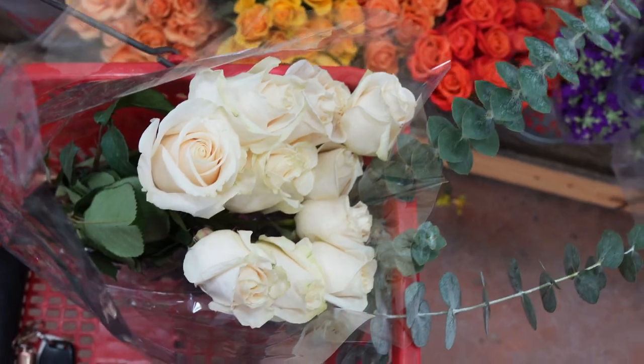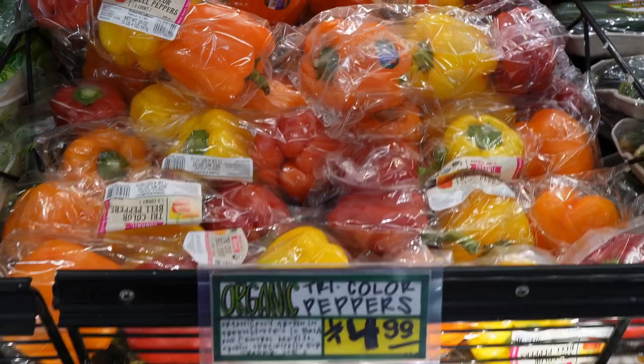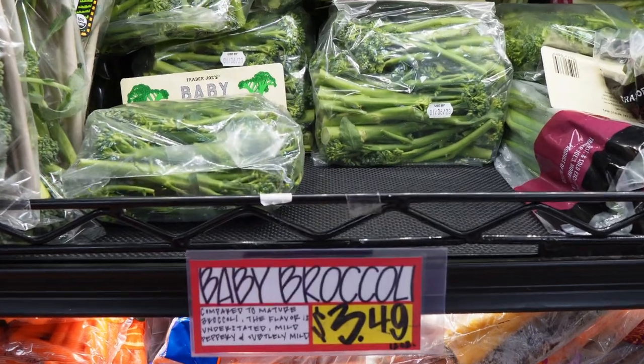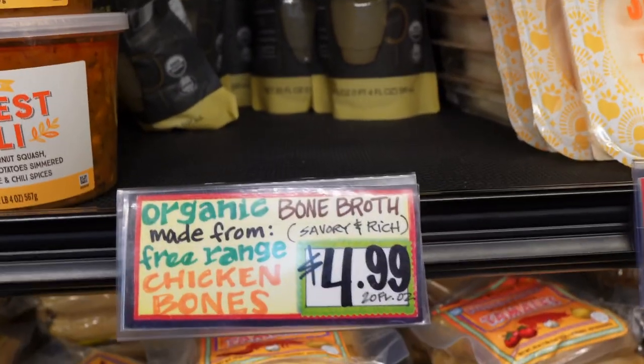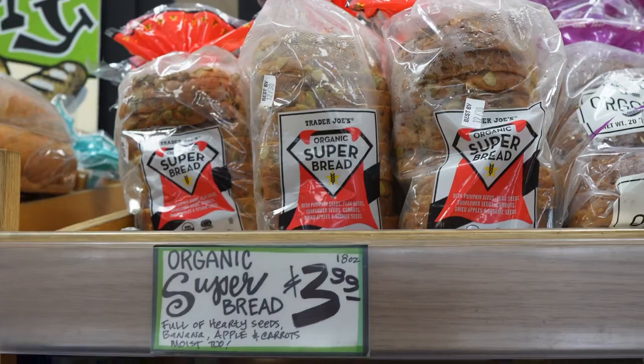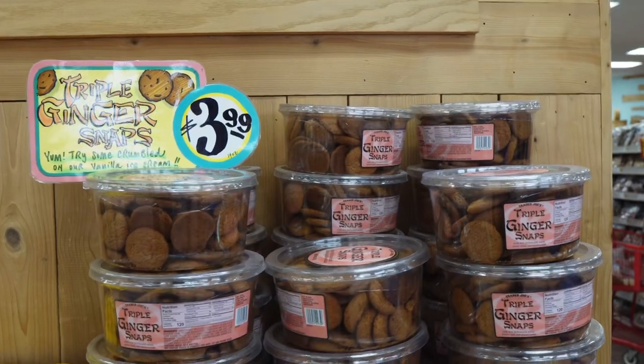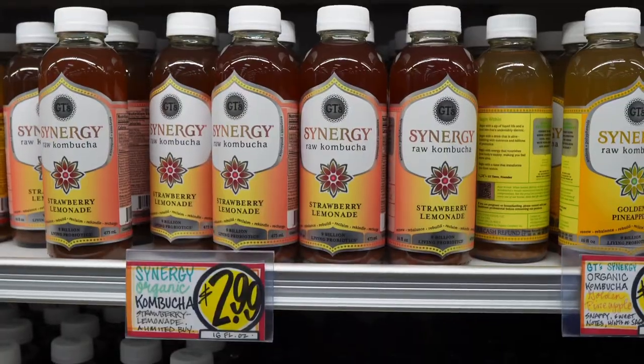At Trader Joe's, I always snag some eucalyptus and roses, and then I go right to the produce to grab some organic options or just produce options in general, as well as their quality bone broth. Grab some carbs like bagels and bread, some fruit, and then some goodies for my dad — these are his favorite.